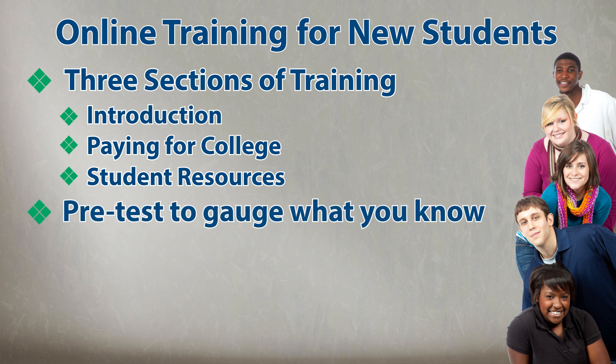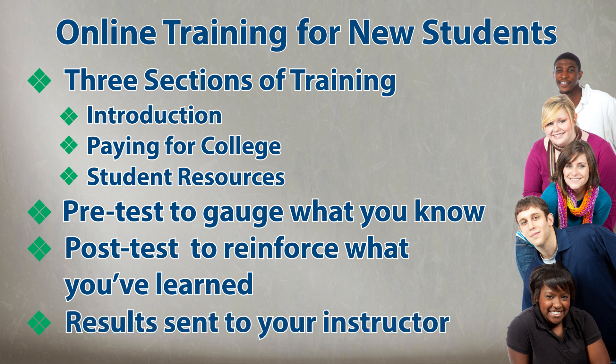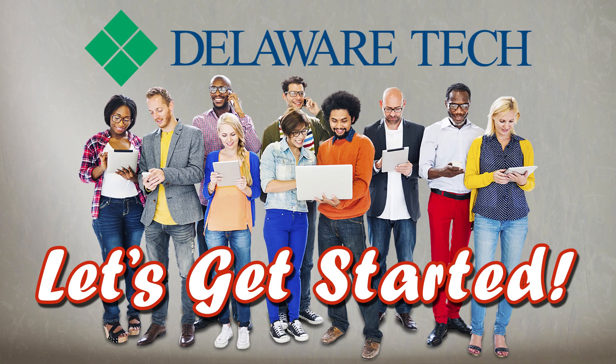Prior to the beginning of this section, you have completed a pre-test to gauge what you know about the college. Then, following the last section, you will complete a post-test to reinforce what you've learned. The results will be sent to the instructor of your SSC 100 course. If necessary, the instructor will be in contact with you in regards to your score. So let's get started.